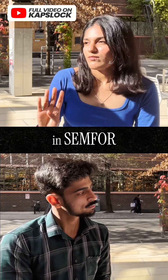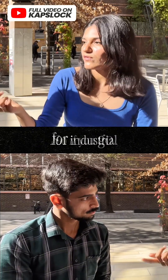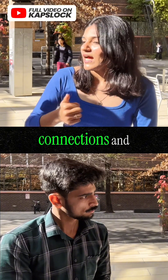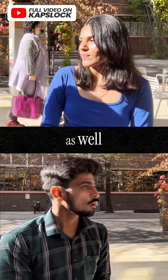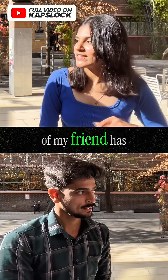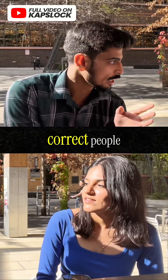In semester four, there's an industrial project where you can choose either a research or an industrial project. If you go for the industrial project, that's an opportunity to build connections — it's like an internship. If you do really well, you can get a job directly from there. One of my friends got a job that way.